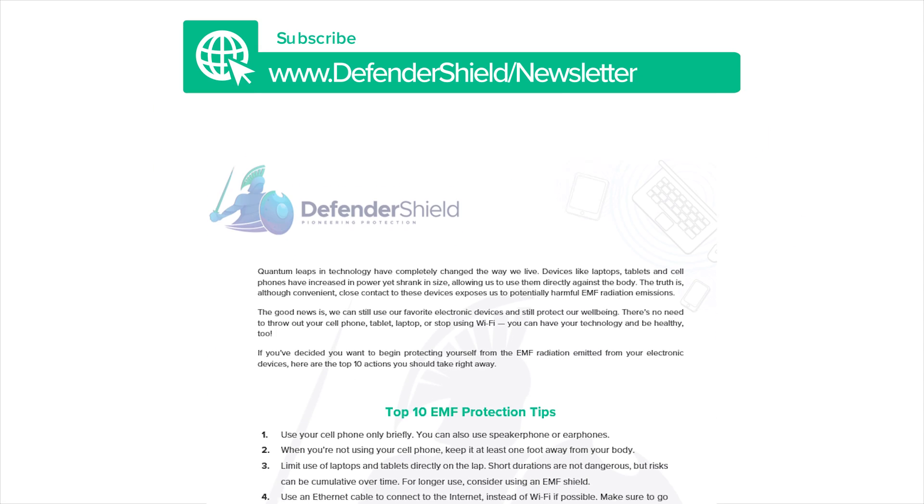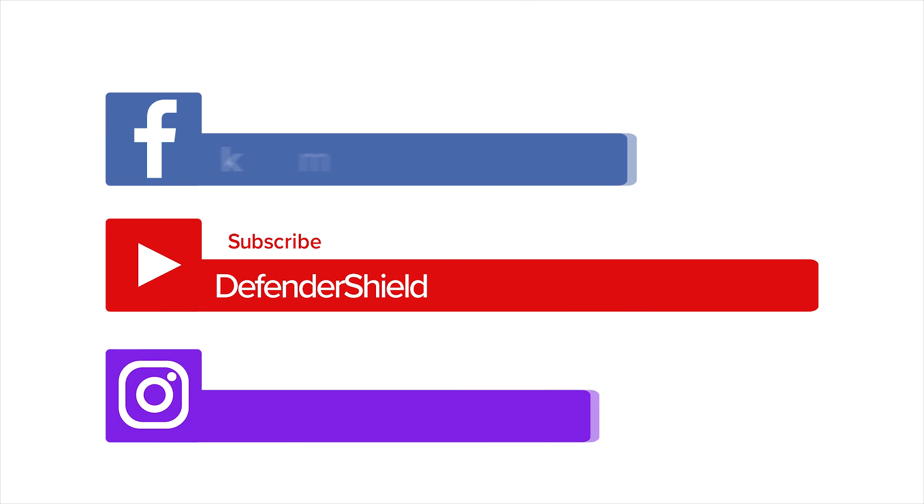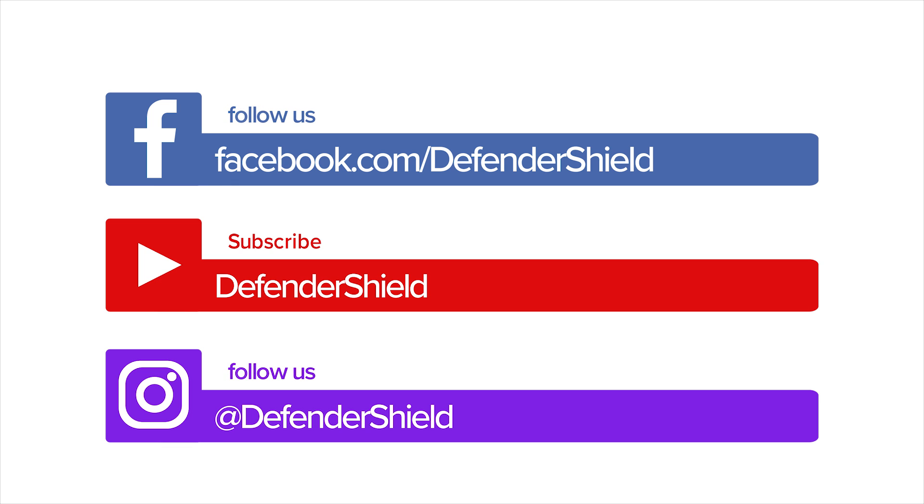For more information on what EMFs are, click on this video, also linked below. Sign up for our exclusive newsletter to get a free EMF protection guide, and make sure to subscribe to our YouTube channel. Don't forget to keep up with us on Facebook and Instagram for the latest research and tips on EMF safety.